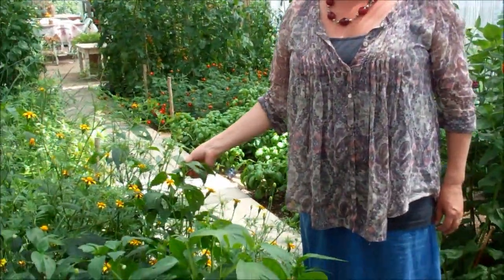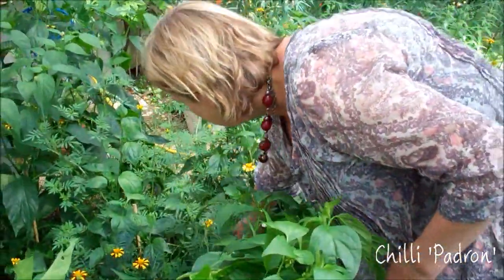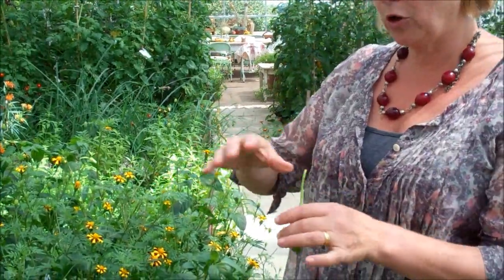This is a sweet pepper called Padron, which is a sweet little shape like that. That's not quite ready — it'll swell up a bit more. But that's just like a sweet pepper. Occasionally you get a hot one, but they're lovely, just fried in olive oil with a bit of salt on top as a meze. Really nice.